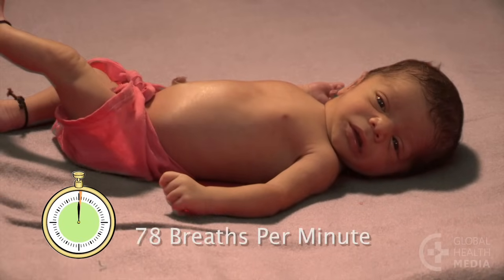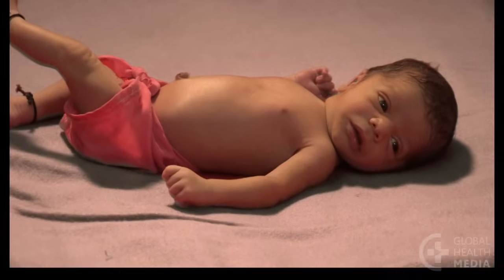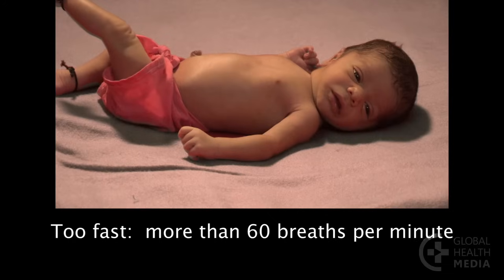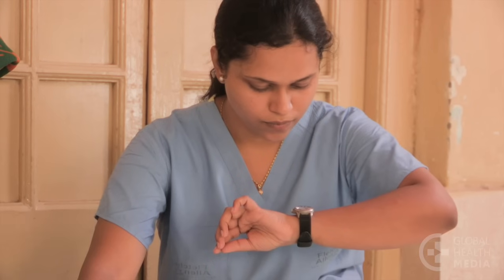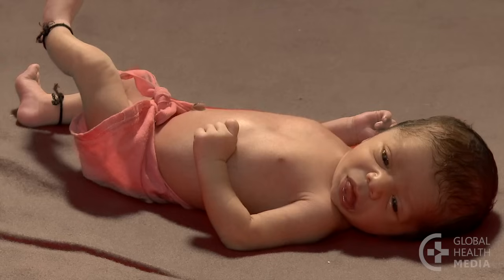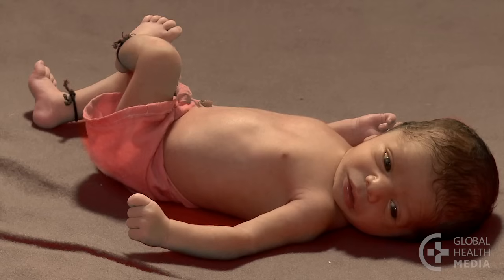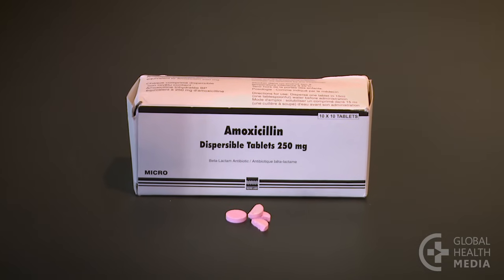He is taking 78 breaths a minute. In a baby less than 2 months old, more than 60 is too fast. Count again if you are not sure. The health worker has determined that the only problem with the baby is that he is breathing too fast. There are no other signs of serious illness. Let the mother know that the baby can be treated at home with amoxicillin by mouth.